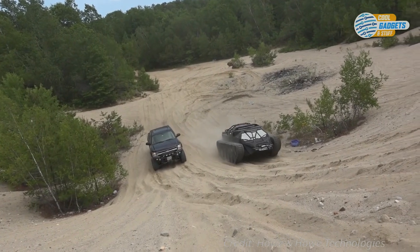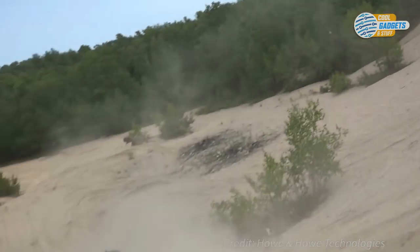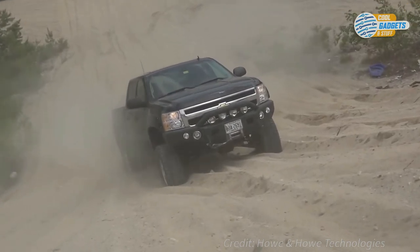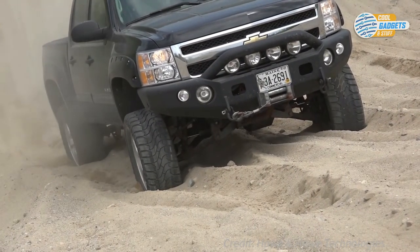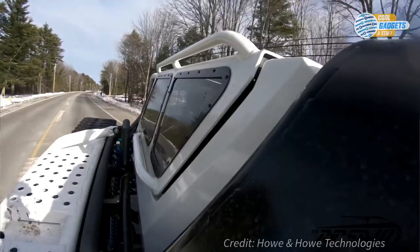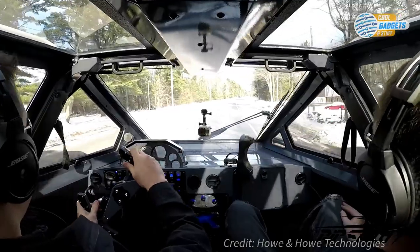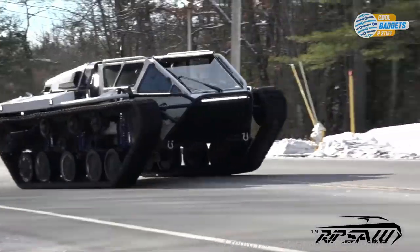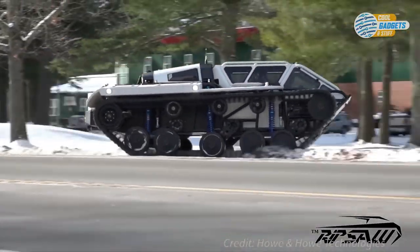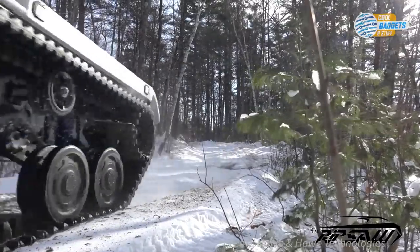The ride is surprisingly gentle thanks to the vehicle's adjustable suspension. The interior has an industrial metal look with a race car instrument cluster and some specialized gauges. This unique vehicle takes up to six months to fabricate and can cost over half a million dollars, depending on desired luxury and performance packages. Whatever the terrain — mud, sand, or snow — the Ripsaw slides across it with ease.